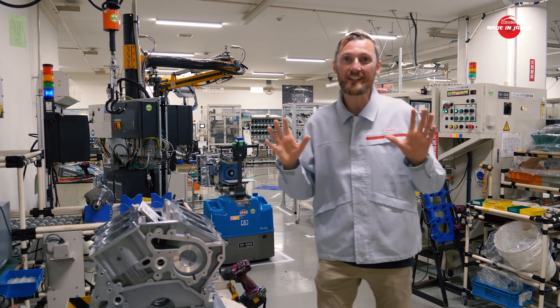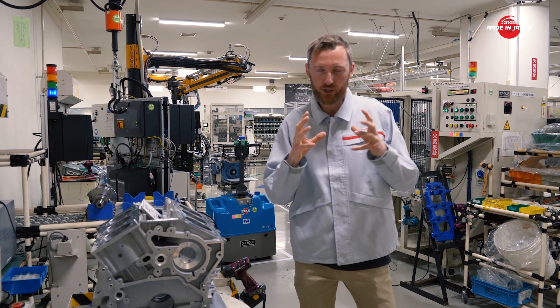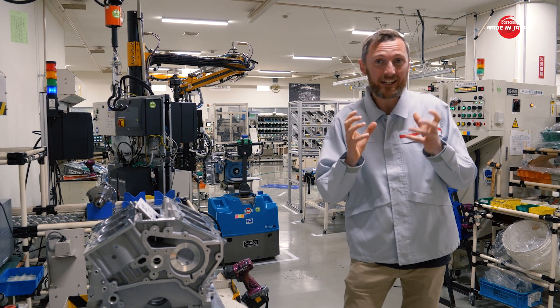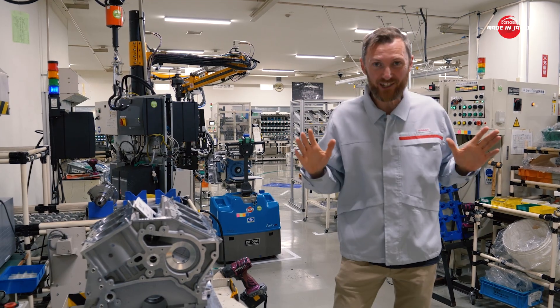It's 23 degrees in here all year round, and that's because they do not want the aluminium to expand and contract. We're talking minute amounts — up to 15 microns — but they want so much consistency in these engines that they don't take any chances.